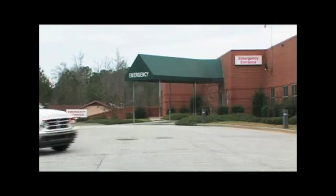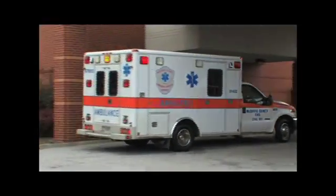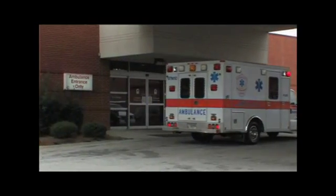10-4. Room 9 on arrival. McDuffie 97, M8 is clear.